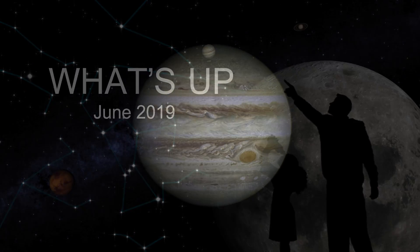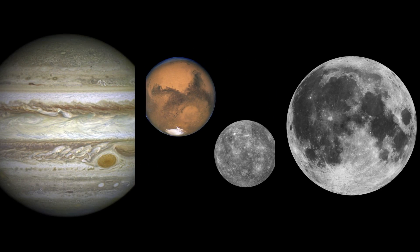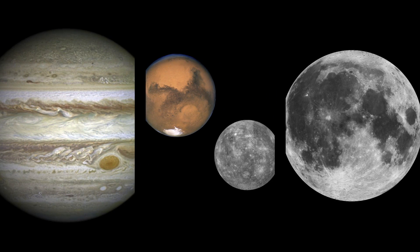What's up for June? Jupiter's up all night while Mercury and Mars decide to get close. And the moon reveals its tilted orbit.